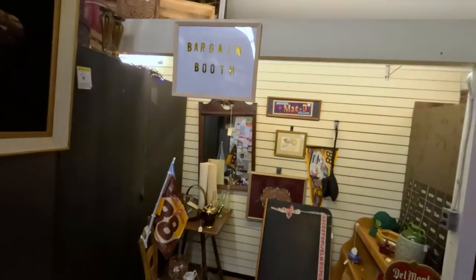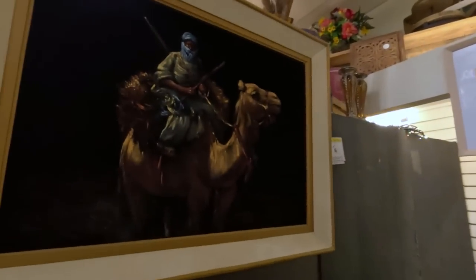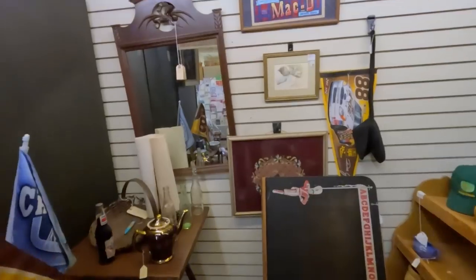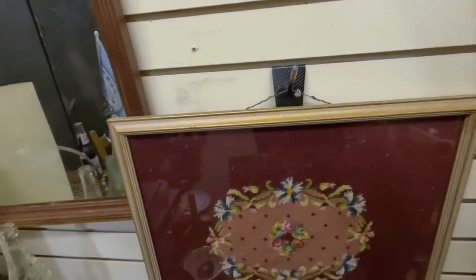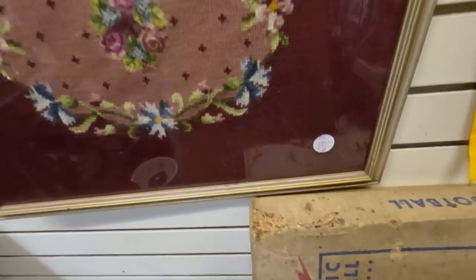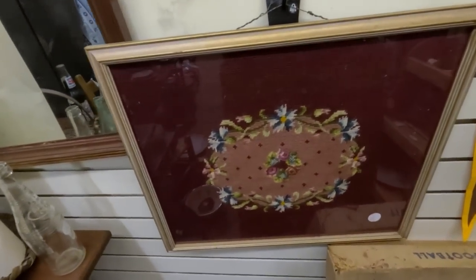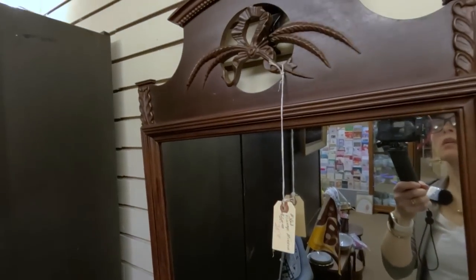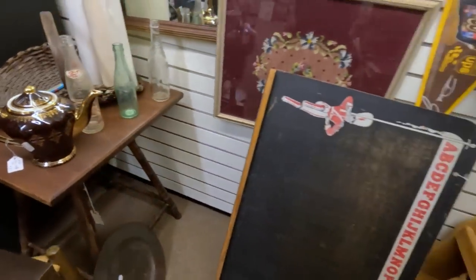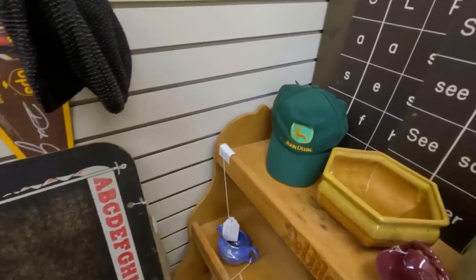I like how everything is set up here — all vintage goodness. This booth is called the Bargain Booth. Look at that velvet — I would drape myself in velvet if it were socially acceptable. That is stunning. There's a twenty-dollar needlepoint and a twenty-dollar mirror with a few little chips. I'm not seeing any bargains just yet — not unless you're buying for yourself.